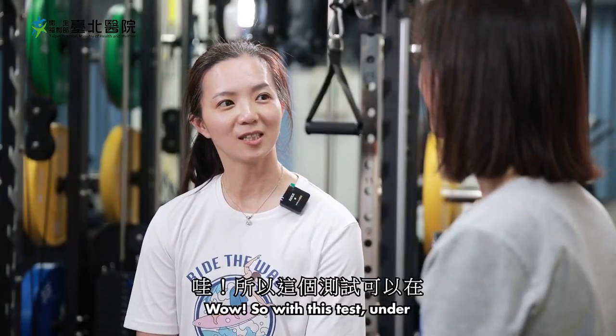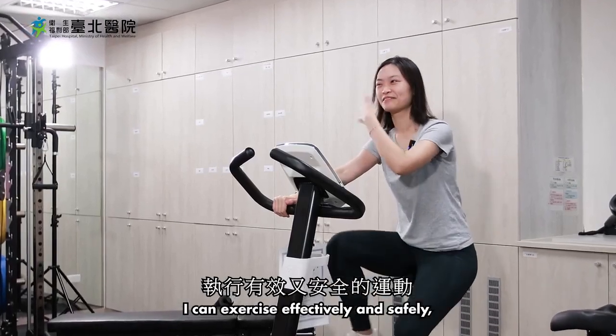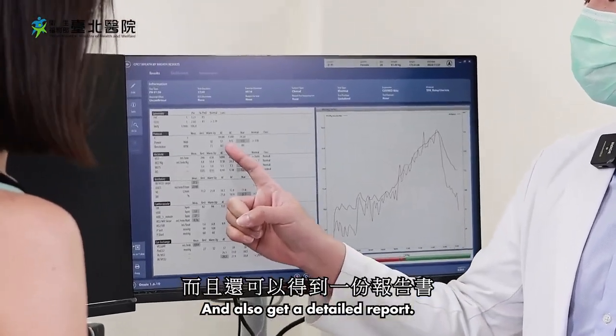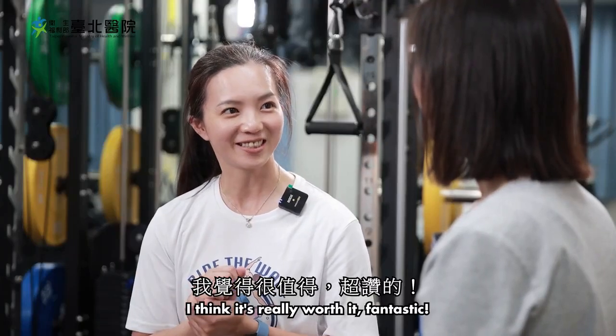Wow, so with this test and under the doctor's recommendation, I can exercise effectively and safely, and also get a detailed report. I think it's really worth it! Fantastic.